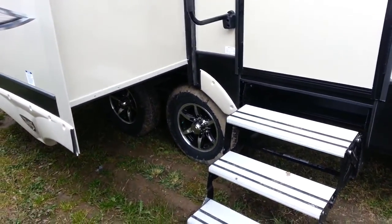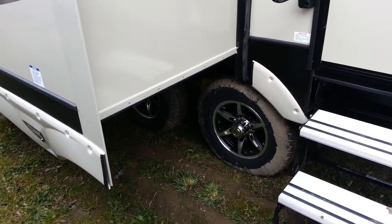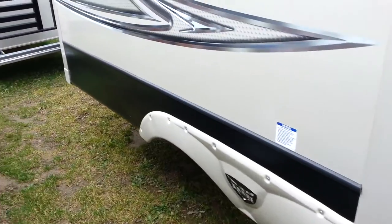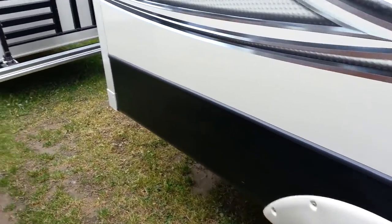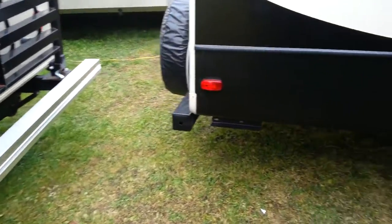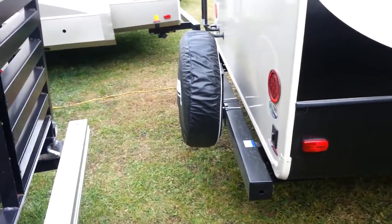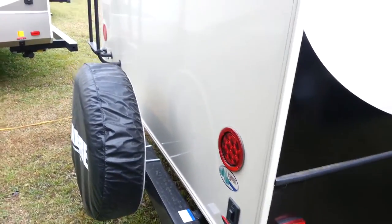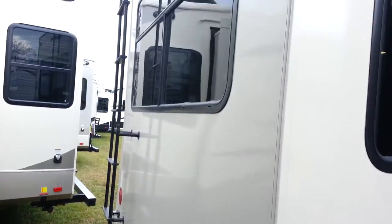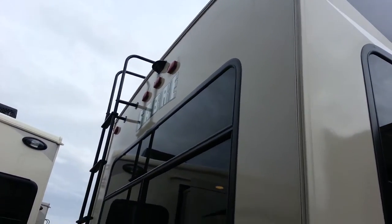You do have the aluminum wheels, and they use the Trail Air Equiflex suspension. There are power jacks at the back and at the front, a spare tire mounted on the bumper, recessed LED tail lights on the back, and a roof ladder. All of them also come pre-wired for a backup camera.